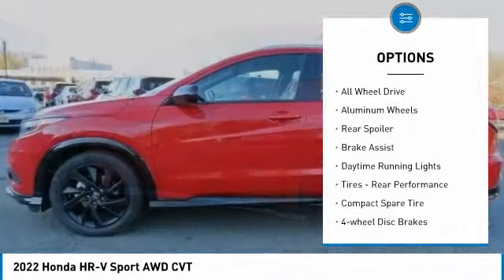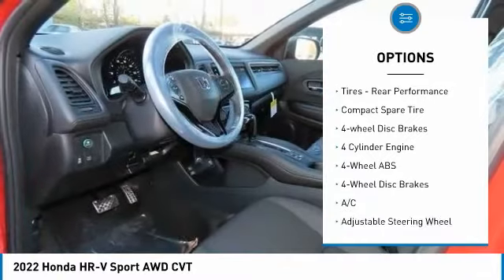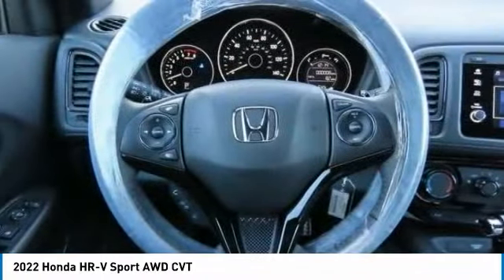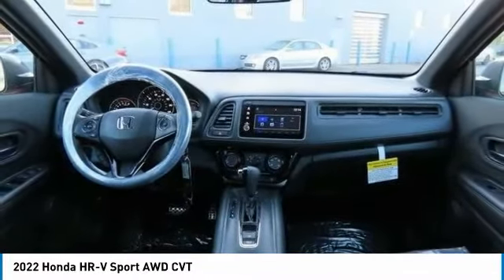Tire pressure monitoring system, electronic stability control, all-wheel drive, aluminum wheels, rear spoiler, brake assist, daytime running lights, rear performance tires, compact spare tire, four-wheel disc brakes.